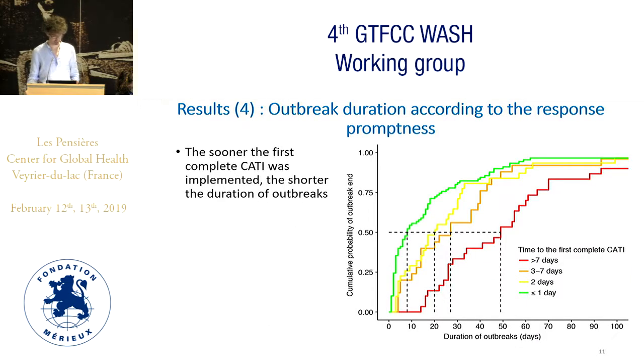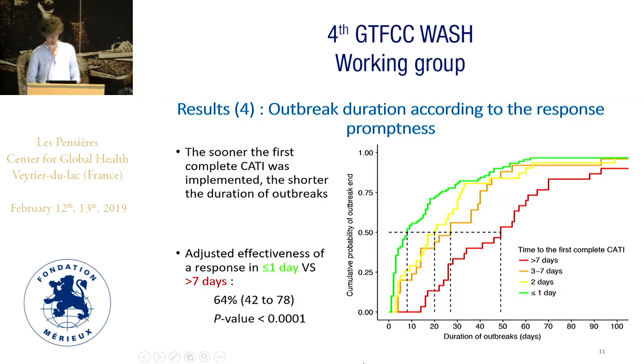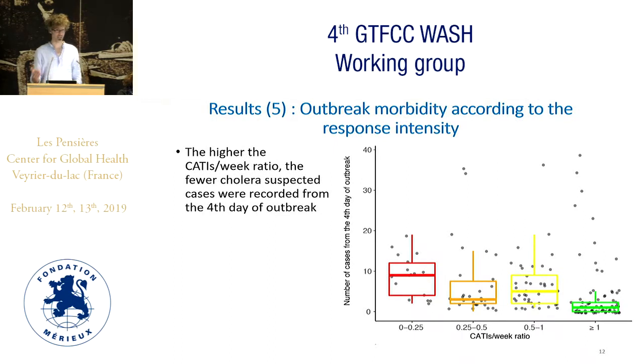The second analysis concerned outbreak duration according to response promptness. We found that the sooner the first CATI was implemented, the shorter the duration of outbreaks. These curves represent the survival of outbreaks — the time necessary for the outbreaks to disappear. On the red curve, all outbreaks responded after seven days, we had to wait almost 50 days before observing that half of them disappeared. Whereas on the green curve, outbreaks responded within one day, 50% disappeared before 10 days. From this, we estimated an adjusted effectiveness of a response within one day versus after seven days of 64%.